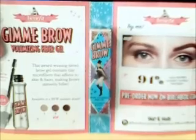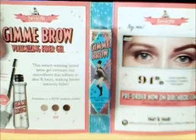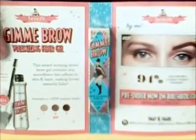This is Benefit Cosmetics Gimme Brow. It's an innovative water-resistant fiber gel that has a precision tip for shaping and a buildable formula for thick, lush brows.